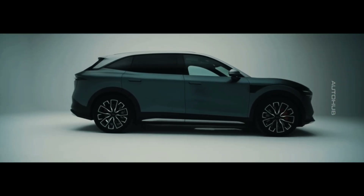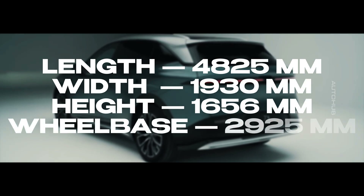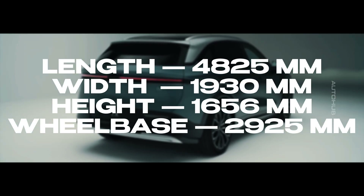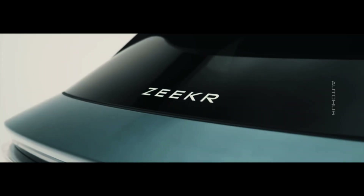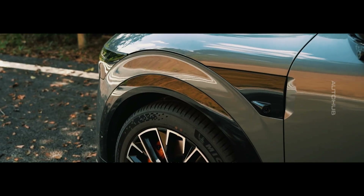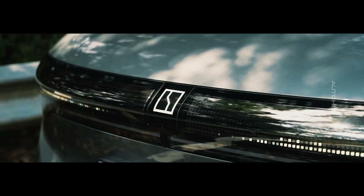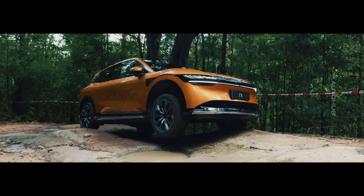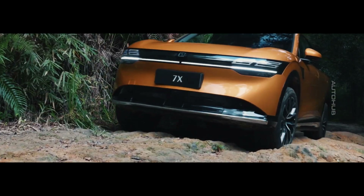You can see the dimensions of the crossover on the screen, but it's important to highlight that the 7X is quite a heavy vehicle. Its curb weight, depending on the configuration, reaches two and a half tons. Wheel options include 19 or 20 inches in diameter, with powerful Brembo brakes hidden behind them. For an additional cost, the car can be equipped with Acabono front four-piston calipers for even more confident braking.